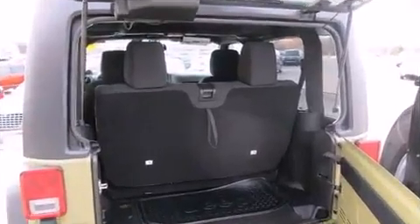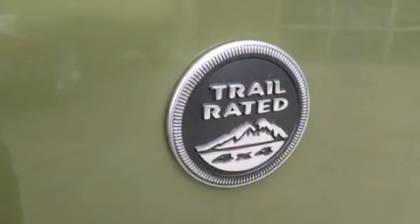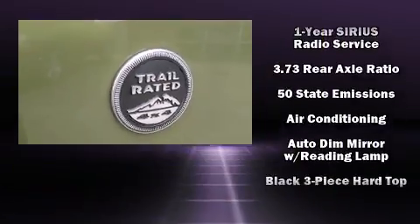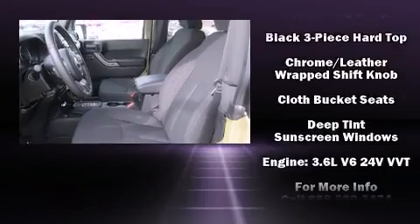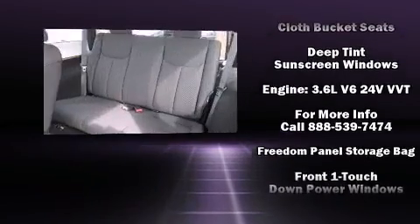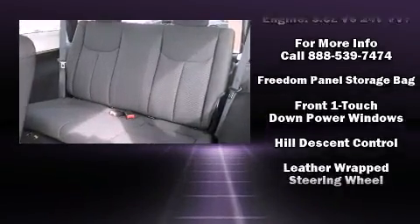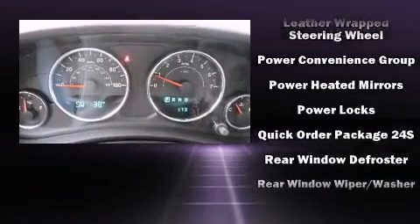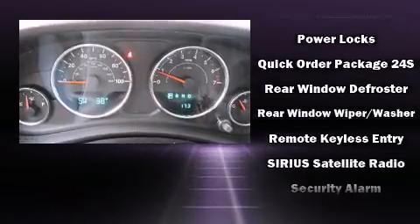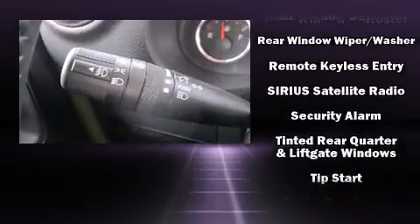All of the following features are included: front fog lights, skid plates, remote keyless entry, and cruise control. Safety equipment has been integrated throughout, including dual front impact airbags, integrated rollover protection, traction control, a security system, and four-wheel disc brakes with ABS.